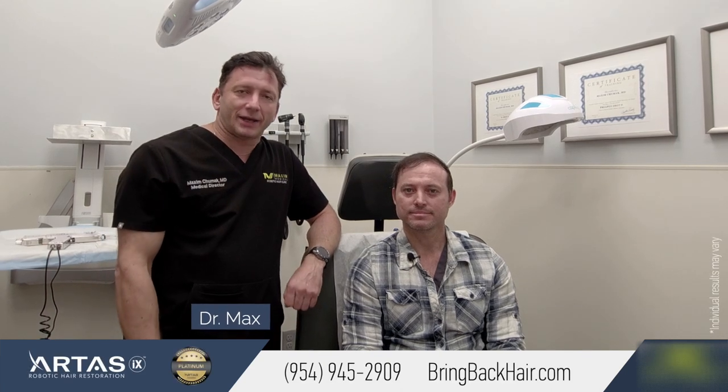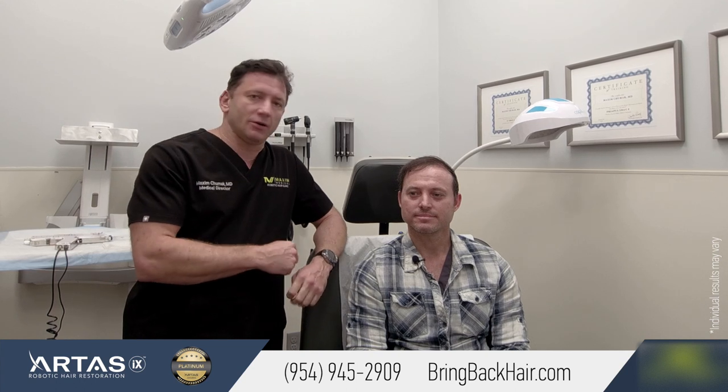Hello, I'm Dr. Max here at Max Medical Robotic Hair Restoration Clinic in Fort Philadelphia, Florida. And here today with Carlos, who is a patient of mine from exactly a year ago.